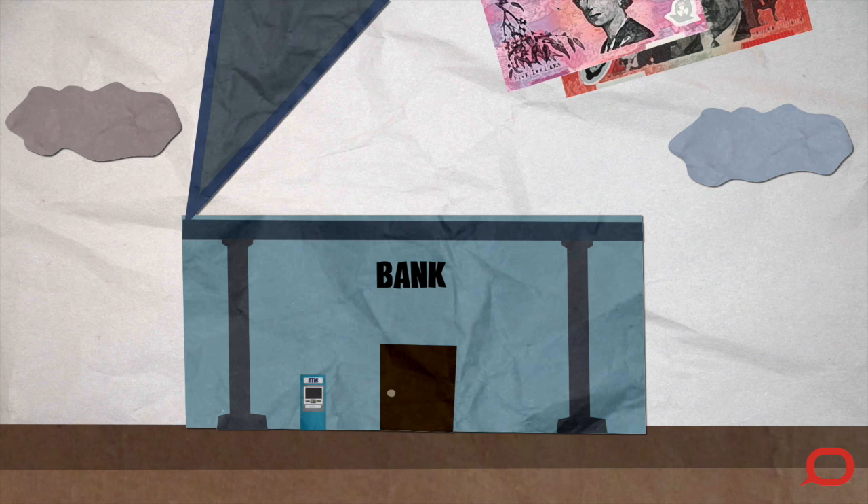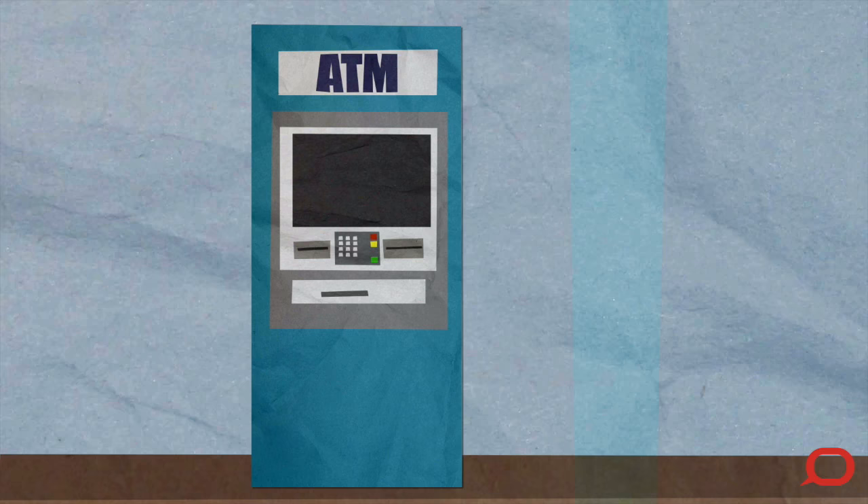Most people keep their money in a bank, which keeps it safe. People can get money out of the bank's ATM using their bank card.